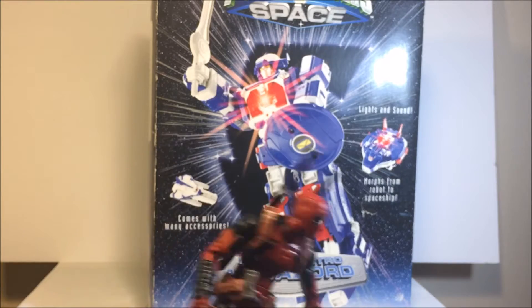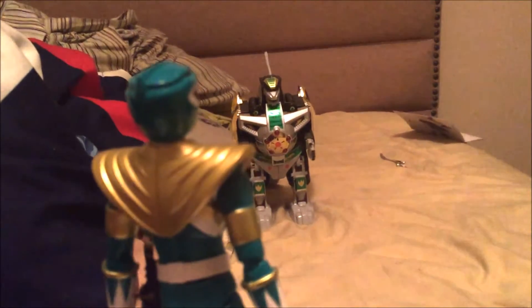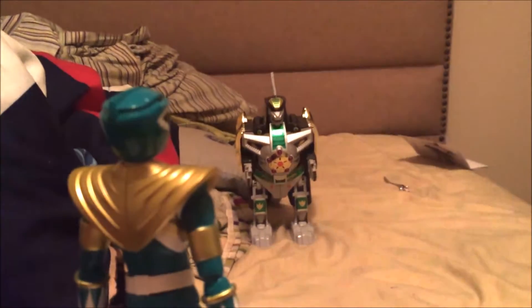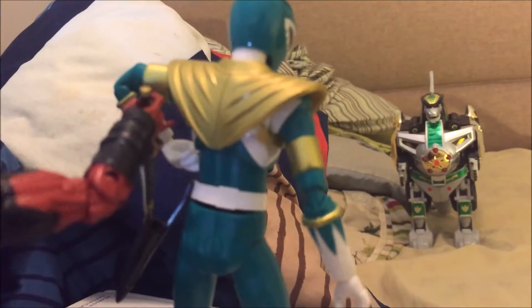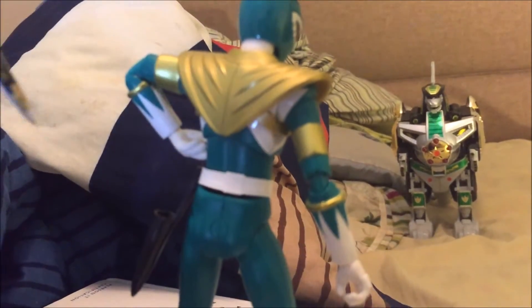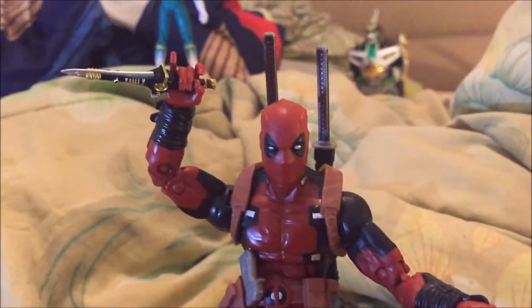Can I be a Power Ranger? Not really — you don't even have any of the weapons. Now that's what I call a Dragon Zord. I'll just steal this Dragon Dagger. Yeah, that's a clean definition of the Dragon Zord. Yes, I was able to get it.